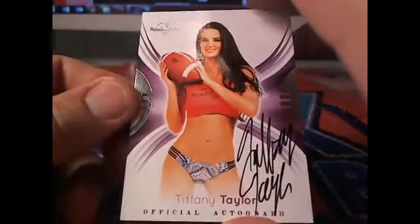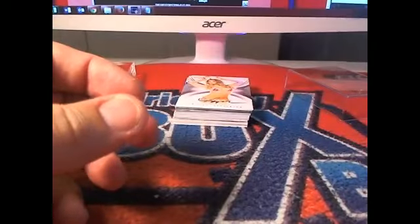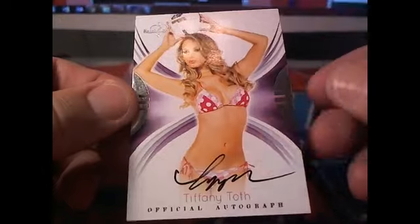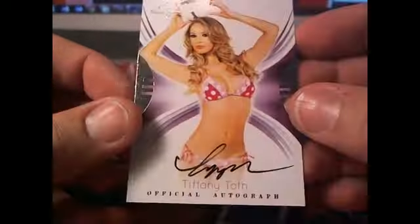And then here we have Tiffany Taylor. Letter T — she plays the halfback position. Letter T right there, Butch coming out to you. And here's Tiffany Toth right there, letter T again. That's going out to Butch.